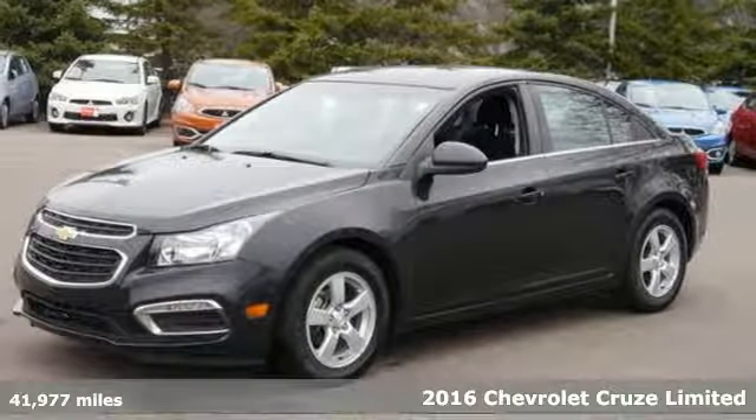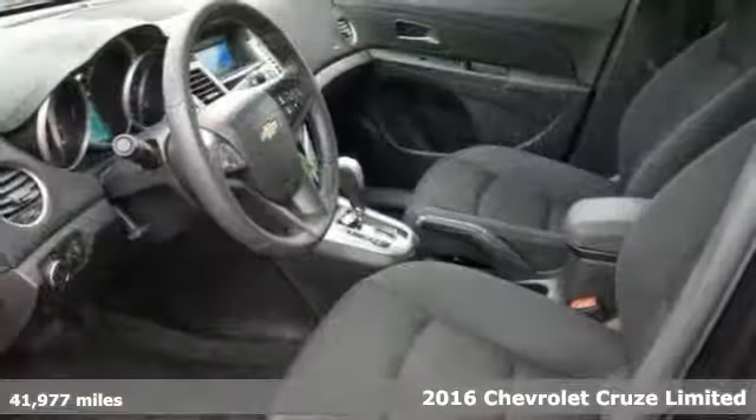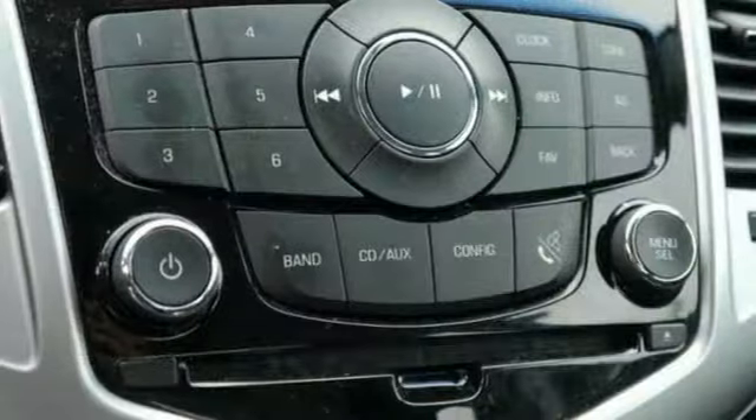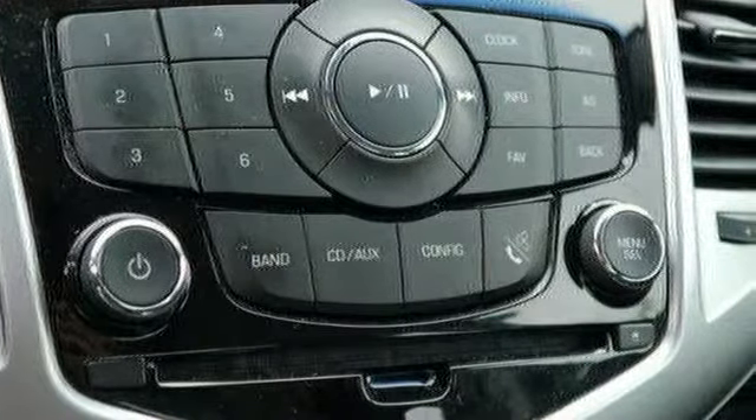We feature 100% inspected vehicles like this 2016 Chevrolet Cruze Limited. Touches of character and just the right amount of sportiness in the cargo space you need for all the running you do. It's a generous compact sedan that gives you more standard features than the competition.